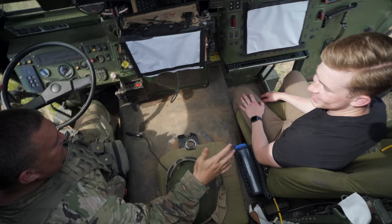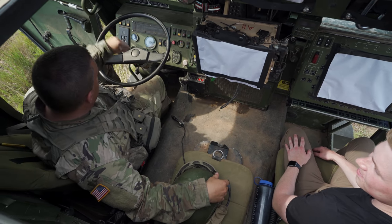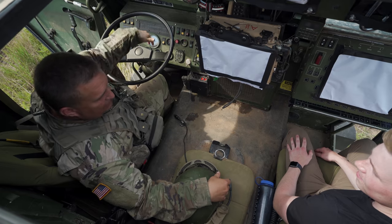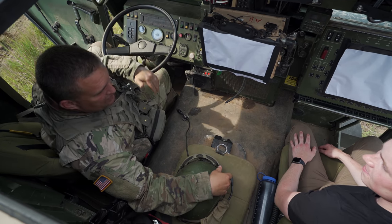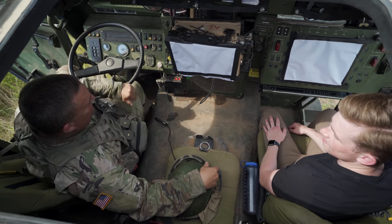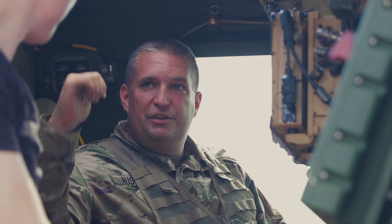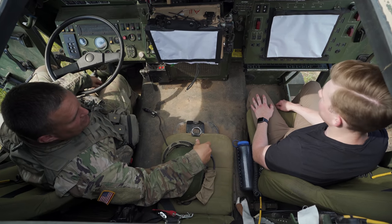So this is the operation center of the HIMARS. This is where the driver sits — he controls the vehicle. He's got the gear shift, he can drop it down into six by six. He's got a tire inflation system so we can adjust the tires and inflate them based on the terrain we're driving across. He also controls the CAFU, so when we seal up and get ready to shoot, it filters the air and pushes air out so that the cab remains pressurized.